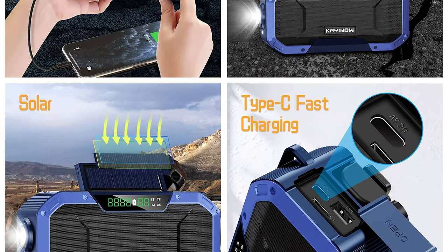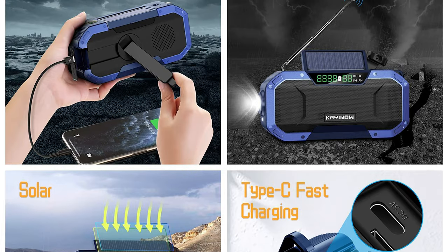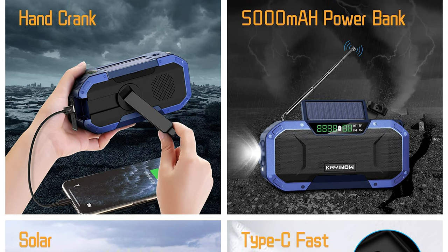This radio is also equipped with LED reading lights, flashlights, and IPX6 waterproof armor. It is very suitable for outdoor activities or emergency power outages at night, without fear of early morning dew or rain caused by typhoons and hurricanes.